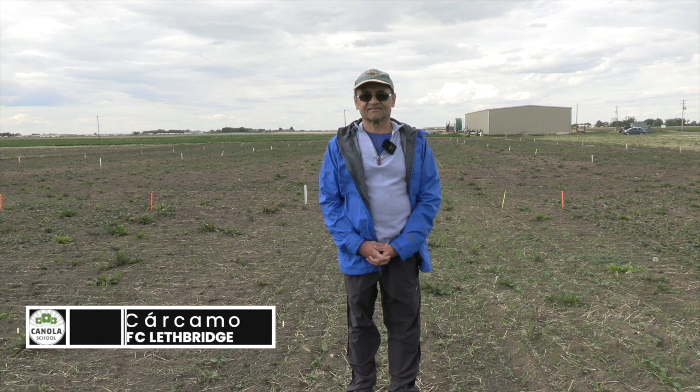Cara Oosterhouse here with RealAgriculture.com. I'm back with another Canola School episode, and I have with me Hector Carcamo, who is a research scientist with Agriculture and Agri-Food Canada. How's it going today? Hello everyone, I'm doing alright.